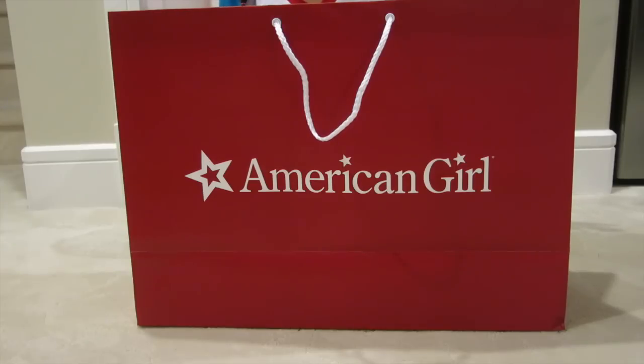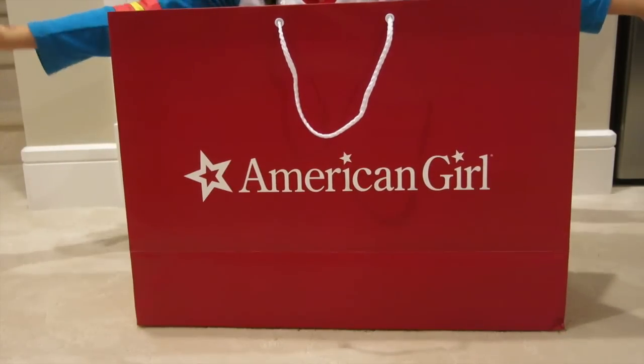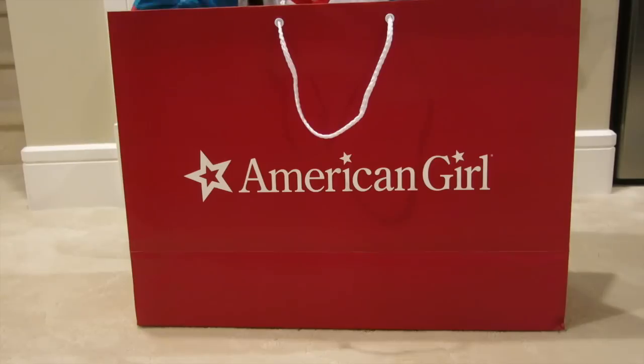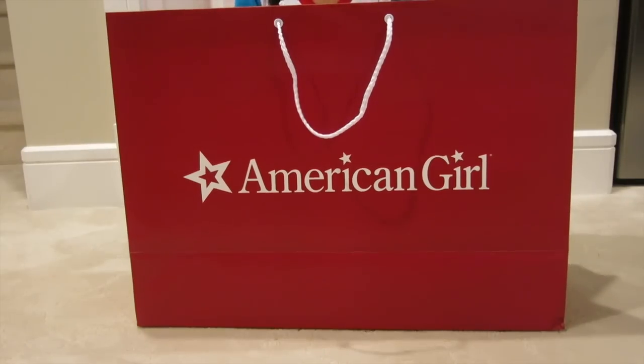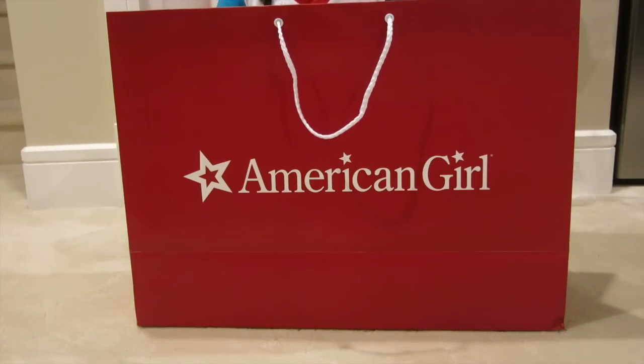Hi everyone, it's Erika from Erika La and guess what? I went to American Girl again. So happy Halloween first of all, and yeah, let's see what I got. I only got one item but it's a big, big item so I can't wait to open it. Let's get started.